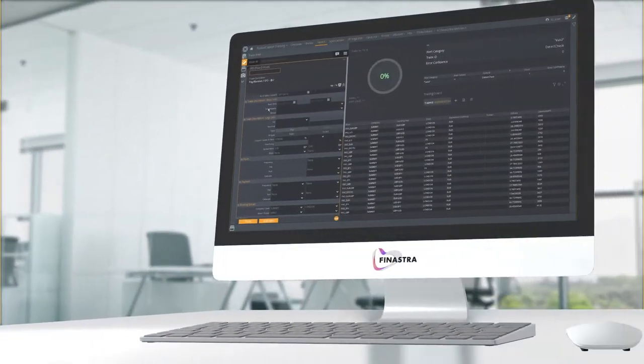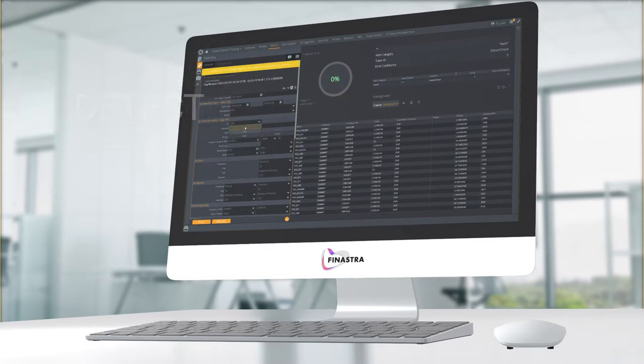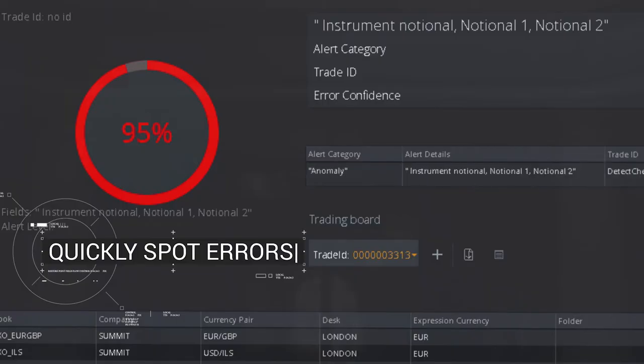Experience the machine learning advantage with DETECT, Finastra's smart assistant. It quickly spots errors in a mass of data, even before a trade is submitted.